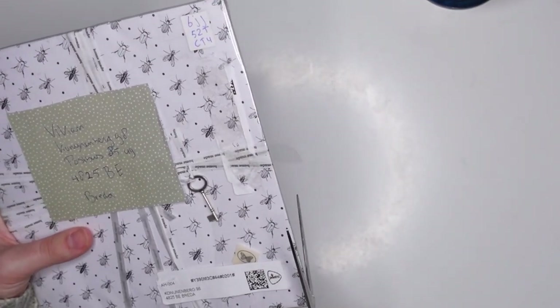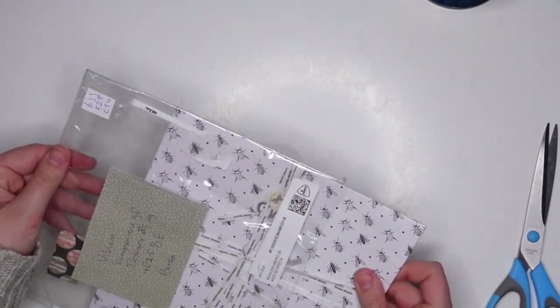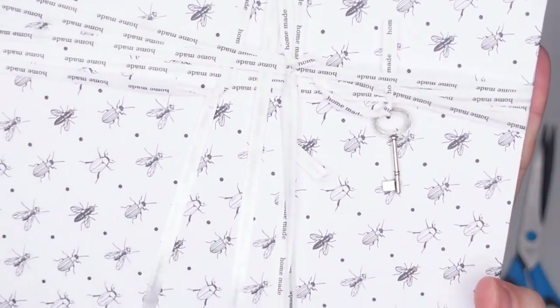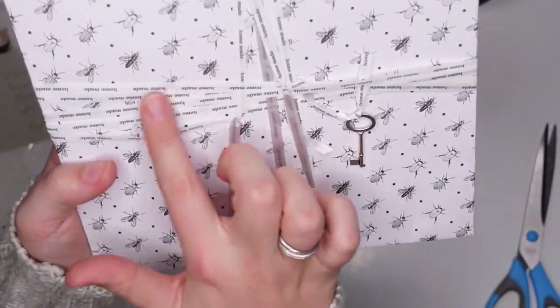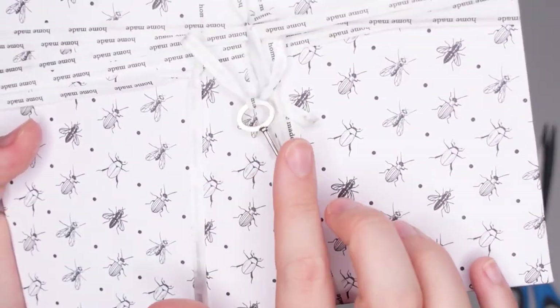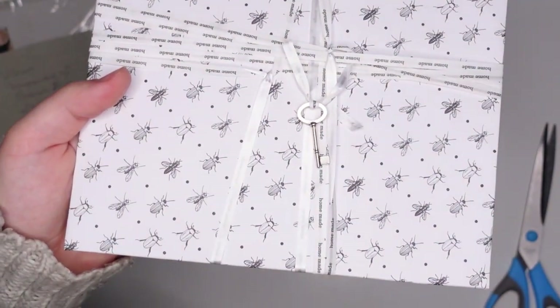Now let me open this one — I've not opened it yet. I don't want to flip it around because then you can see the return address, so let me just try and open this off camera. It's a large envelope with beautiful paper, and it's wrapped with this satin ribbon that says 'homemade.' There's also a cute little dangly key up here. I think the light might be a little bit too bright.